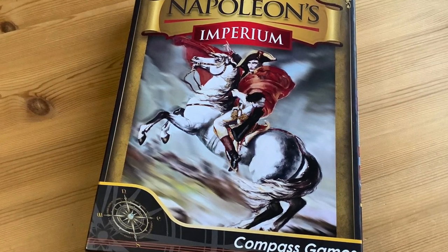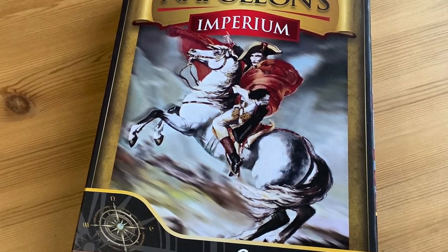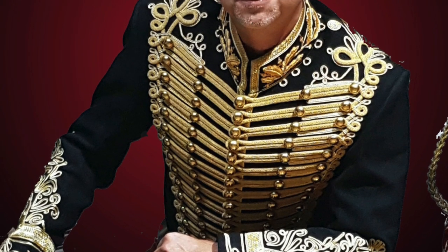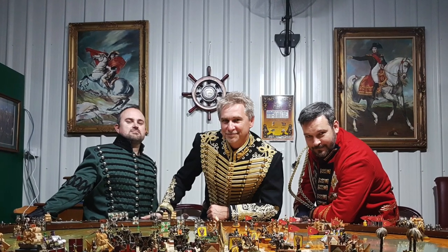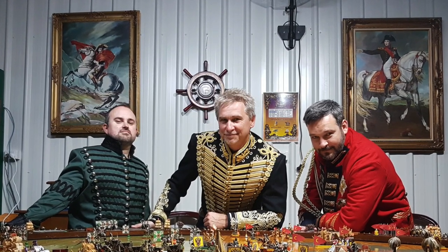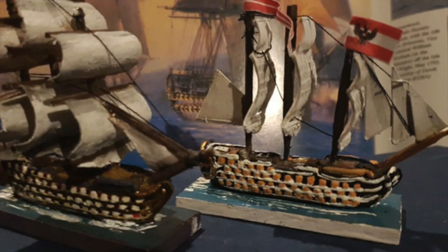We're going to look at a game this morning with a very different history than any other game I have in my collection. The game was conceived by Andrew Rowland, a resident of Australia. Andrew began this project over 27 years ago and it was conceived from the ground up as a grand strategic Napoleonic game utilizing miniatures. Andrew painstakingly painted up hundreds of miniatures for the eight countries involved in the game, including those countries that had fleets. It was a major undertaking and I can see why it took years to complete.